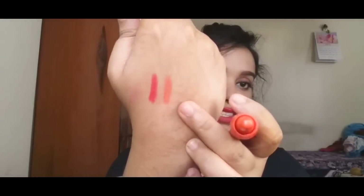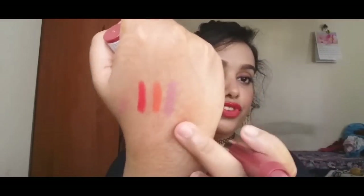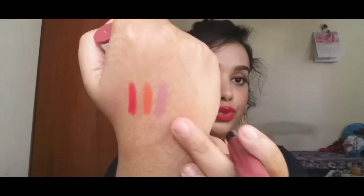The next shade is number 41 — it's an orange color. The next chubby stick is in shade 03, which is a beautiful everyday kind of browny nude color.